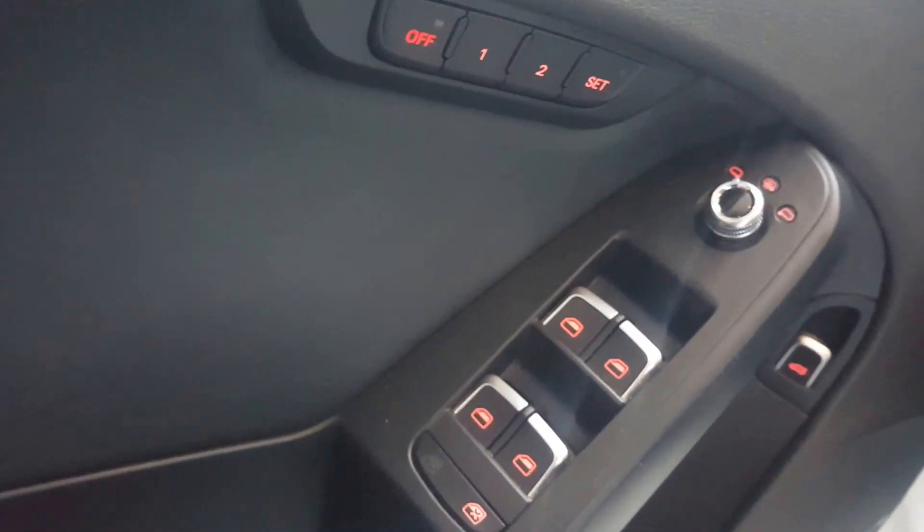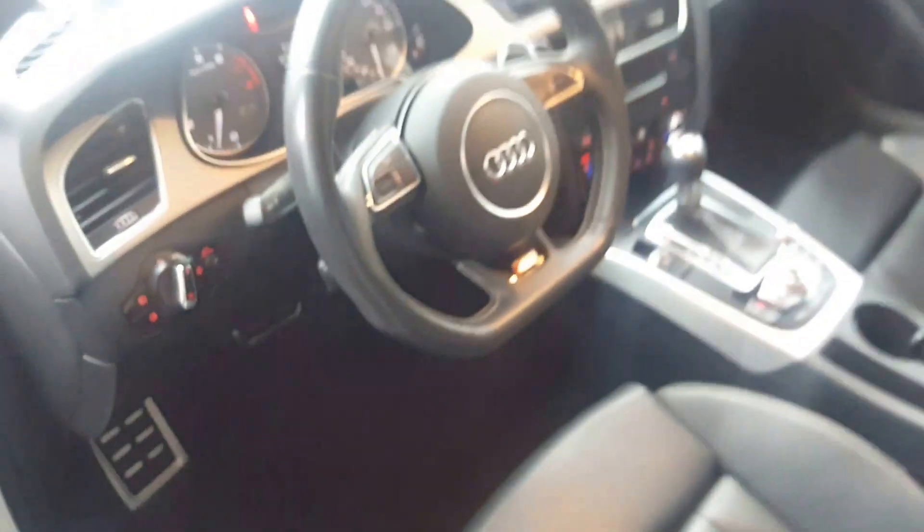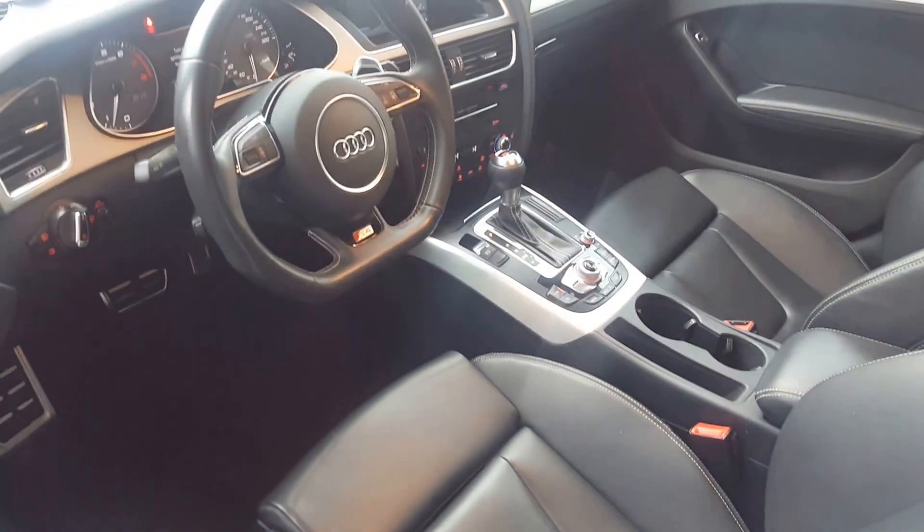Here's a look at the interior. We have nice stainless steel trim on the doors and on the console. It has memory seats and all your power features.